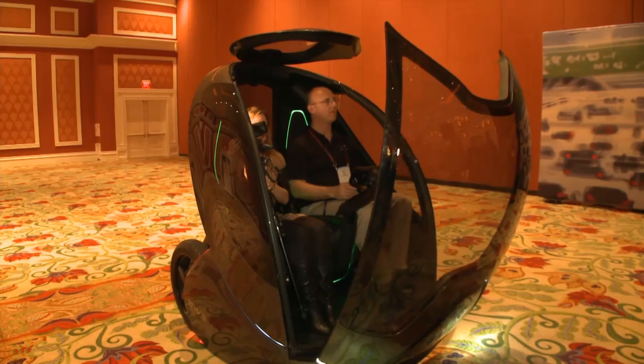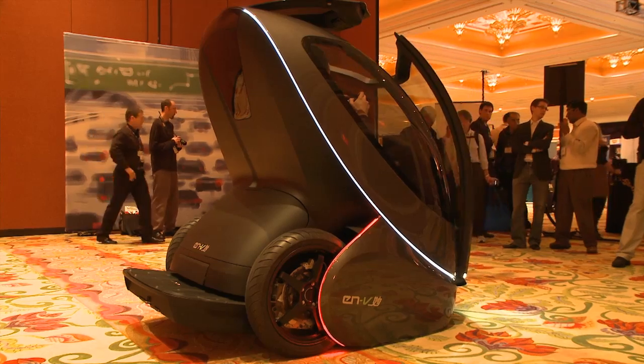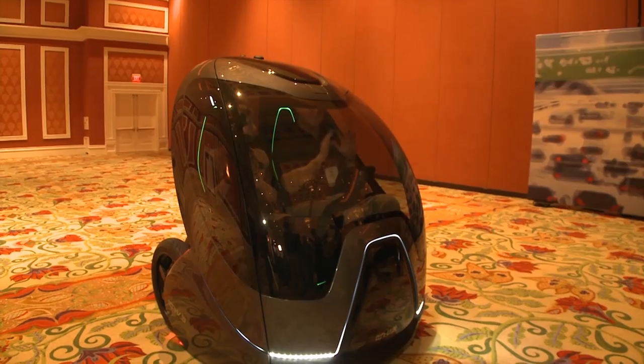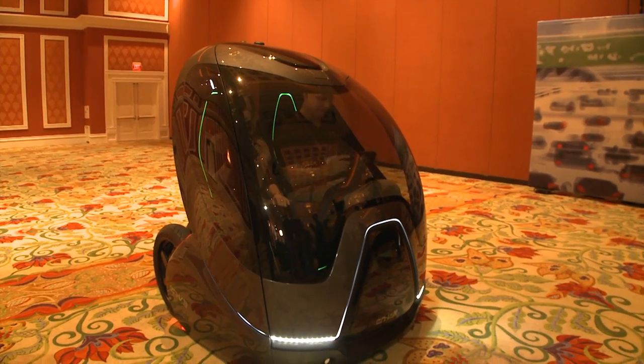So we'll close the hatch. Now we don't hear so much of the convention.